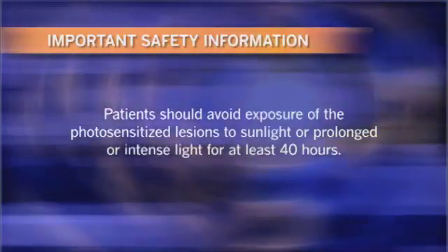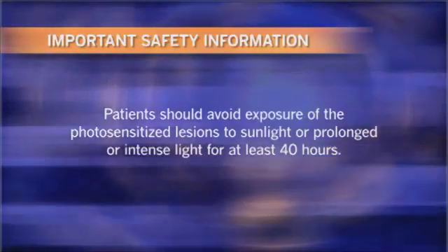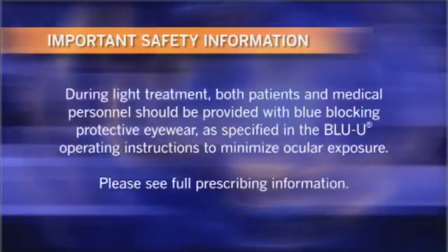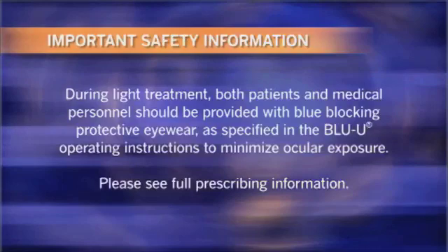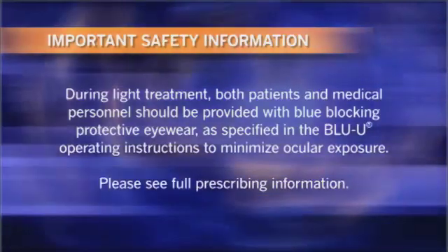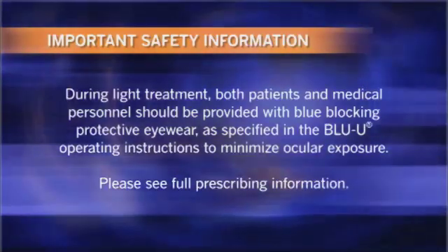Patients should avoid exposure of the photosensitized lesions to sunlight or prolonged or intense light for at least 40 hours during light treatment. Both patients and medical personnel should be provided with blue-blocking protective eyewear as specified in the Blue U operating instructions to minimize ocular exposure. Please see full prescribing information.